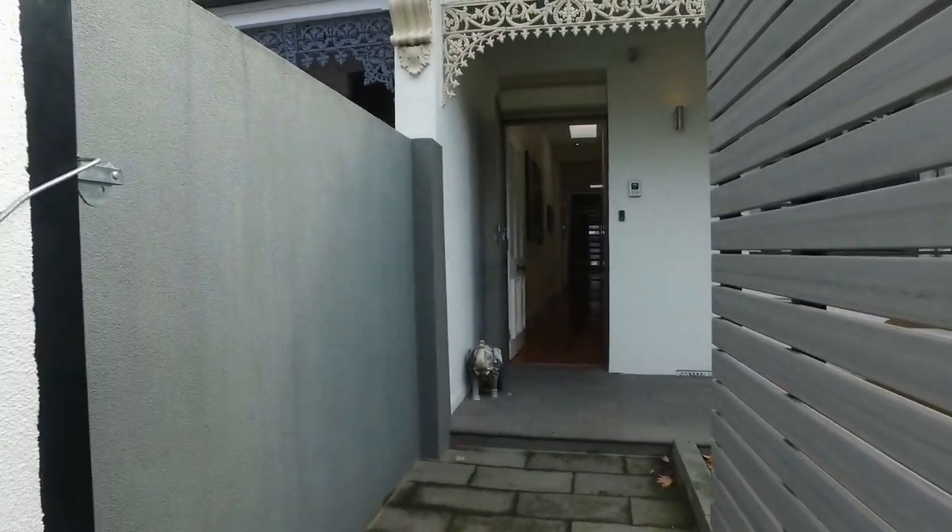Hello, good morning. My name is Jake, I'm from Melbourne Real Estate. This is my colleague Bronson, and today we're here at 18 Gregg Street in Albert Park to give you a quick tour of the property. Now let's get started.